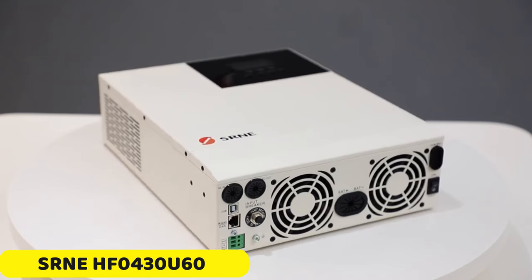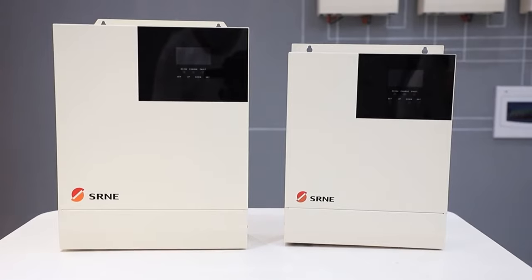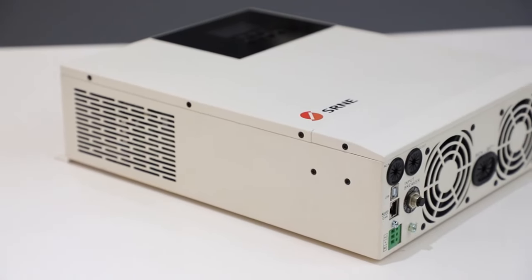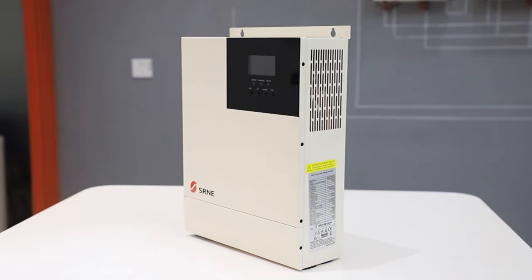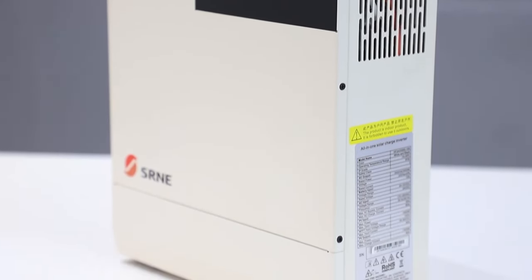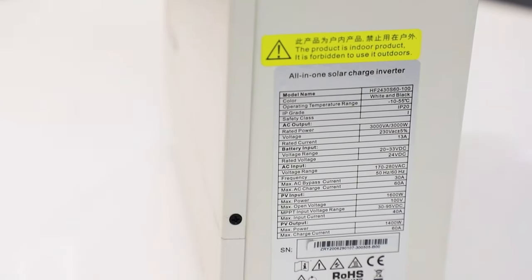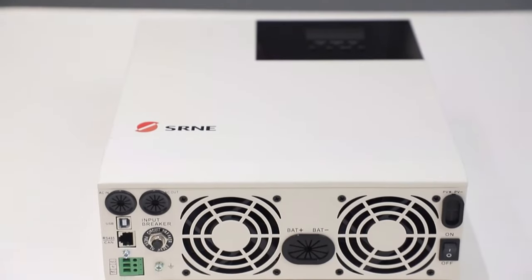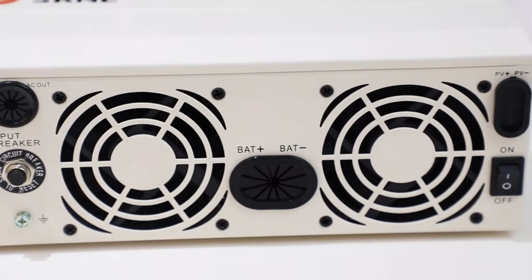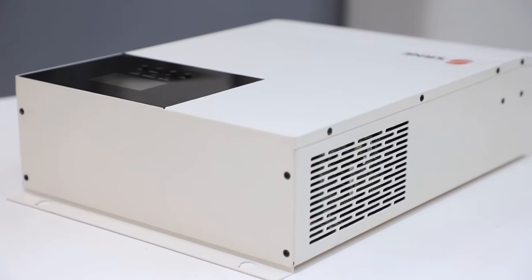Number 2: SRNE-HF0430U60 Solar Inverter. The SRNE-HF0430U60 Solar Inverter is a revolutionary tool in the renewable energy industry, offering impressive power output from 1 kW to 200 kW, over 92% efficiency, flexible charging options for lead-acid and lithium batteries, advanced PV operation within a broad voltage range of 30 to 100 VDC, and Wi-Fi functionality for remote monitoring and control. It is ideal for off-grid setups, providing stable power supply even in remote locations.